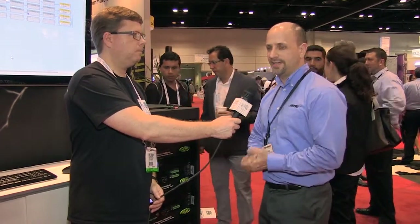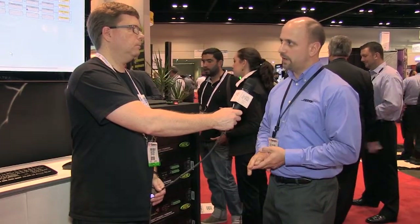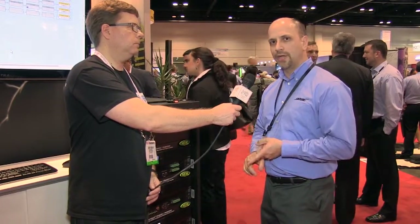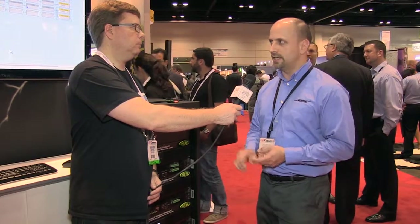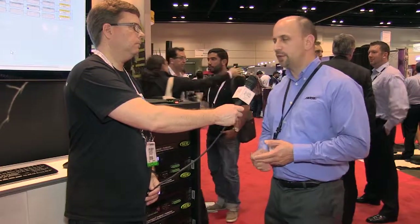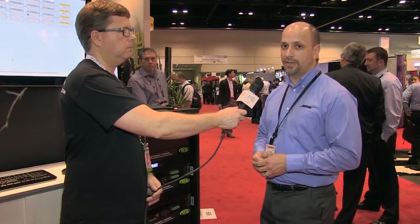We're going to start off with amplification. We've had a very busy year here at Bose. Today we have three new models of PowerMatch amplifiers. About 18 months ago at InfoComm 2011 we introduced the PM8500. This year we're introducing one more eight-channel unit and two four-channel units: the PM8250, the PM4500, and the PM4250 — all with the same great technologies, audio quality, and sophistication of the original PowerMatch amplifier.